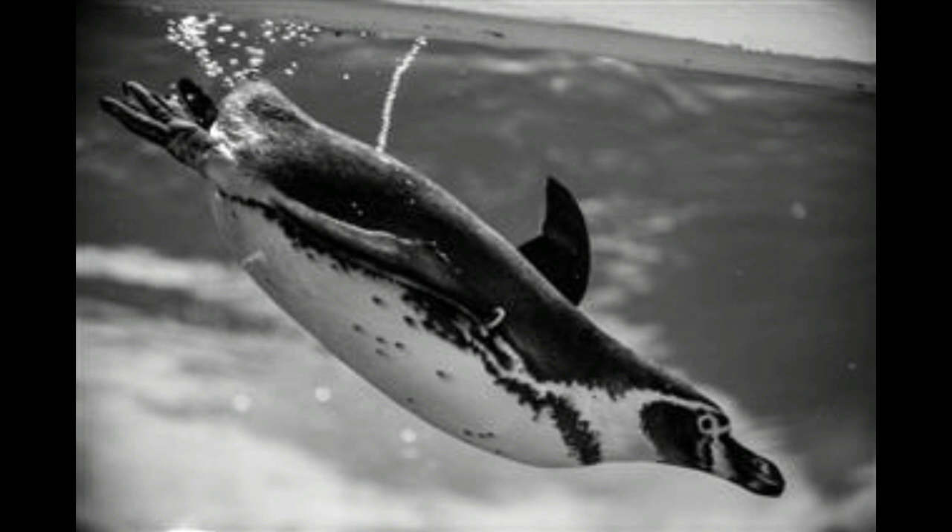Another distinctive black and white butterfly is the paper kite butterfly, Idea leuconoe, found in the Philippines, Malaysia, and surrounding regions of Southeast Asia. It is mainly white in color with scattered black spots. Also known as the rice paper butterfly, it is usually large with a wingspan of about 6 inches.